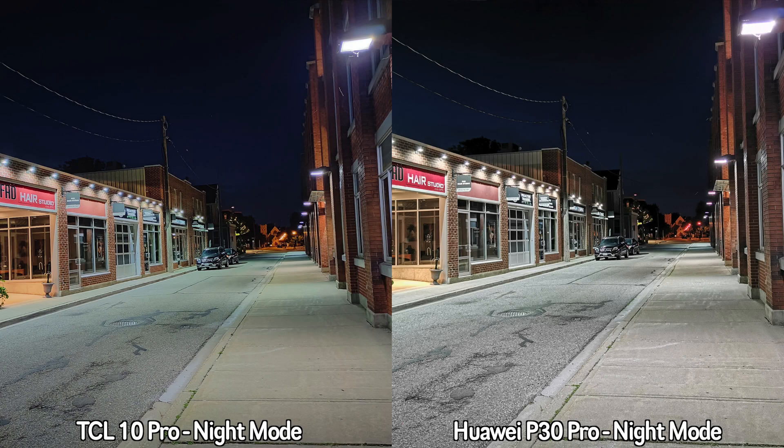This is a quick video sample in low light between the TCL 10 Pro and the Huawei P30 Pro. For this recording I'm doing 4K at 30 frames per second, walking fairly slowly using the main lenses on both devices. I can definitely see a lot more on the screen of the TCL 10 Pro, but I'll have to check how this footage actually looks at home.